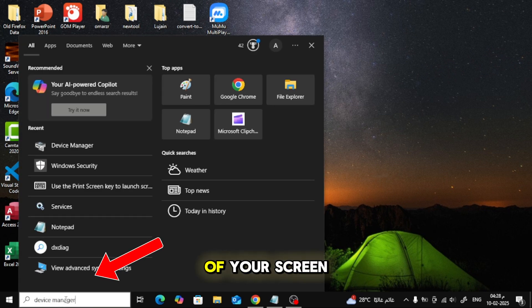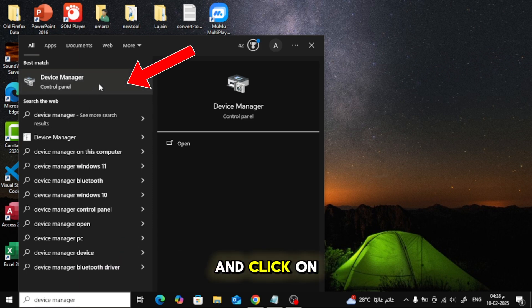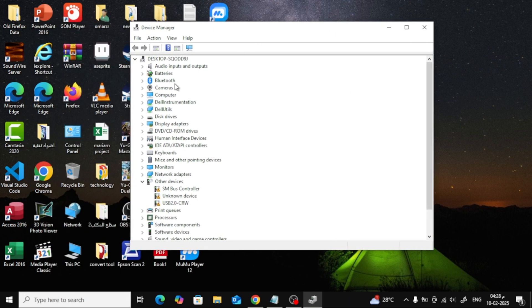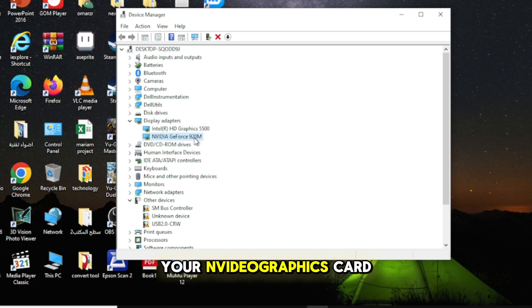First, go to the search bar at the bottom of your screen, next to the Start button. Type Device Manager and click on it to open. Once you're in Device Manager, look for Display Adapters and click the arrow next to it to expand the list. You should see your NVIDIA graphics card listed here.